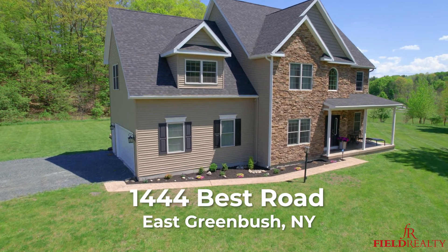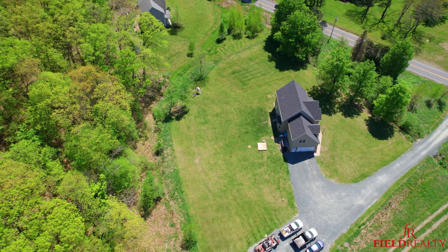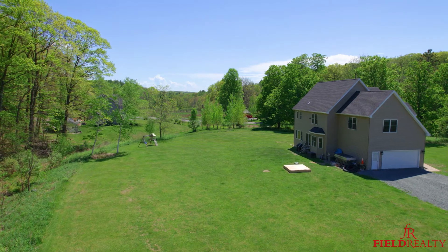This home sits 6 minutes from exit 8 of I-90. It's super close, awesome location, but you feel like you're out in the middle of nowhere. It's on over 2 acres, just under 2,800 square feet. It's a 4 bedroom, 2 and a half bath and has a tremendous layout.